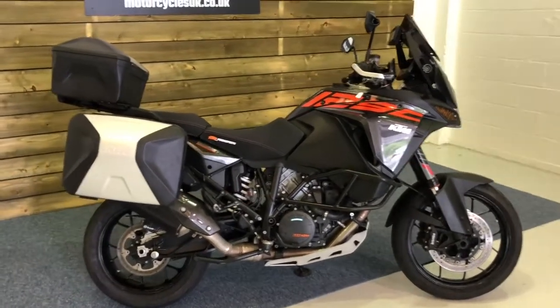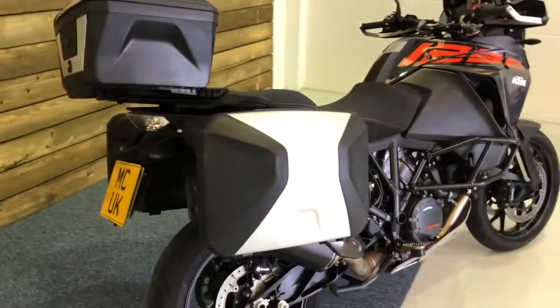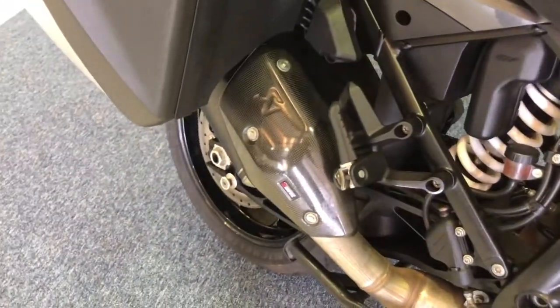The bike as you can see comes fully equipped with the three KTM boxes — that's the panniers and the top box. Just under that right pannier there you can see there is actually a Krapovic exhaust as well.